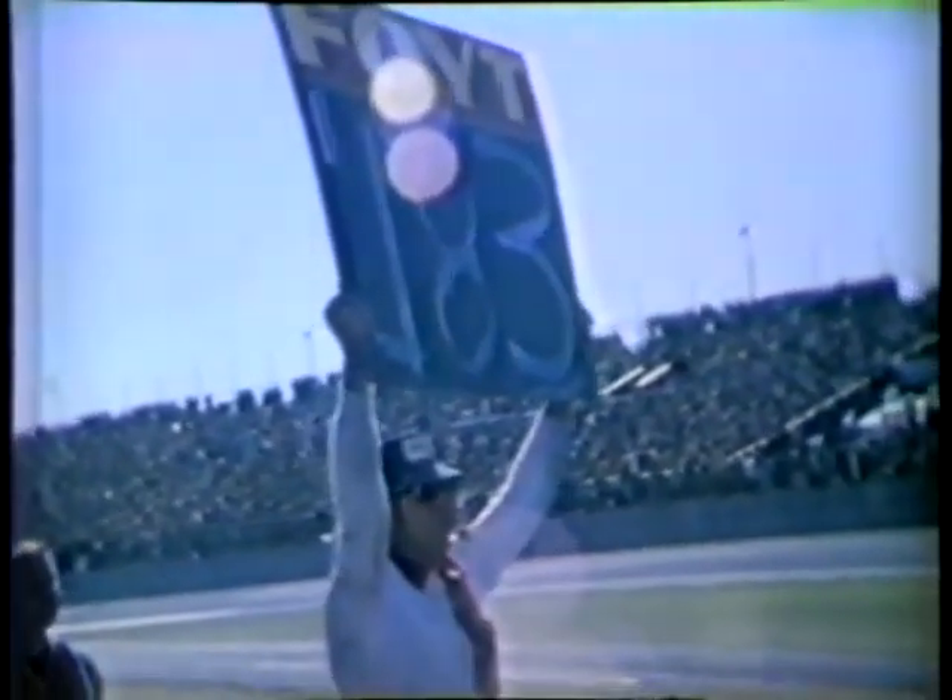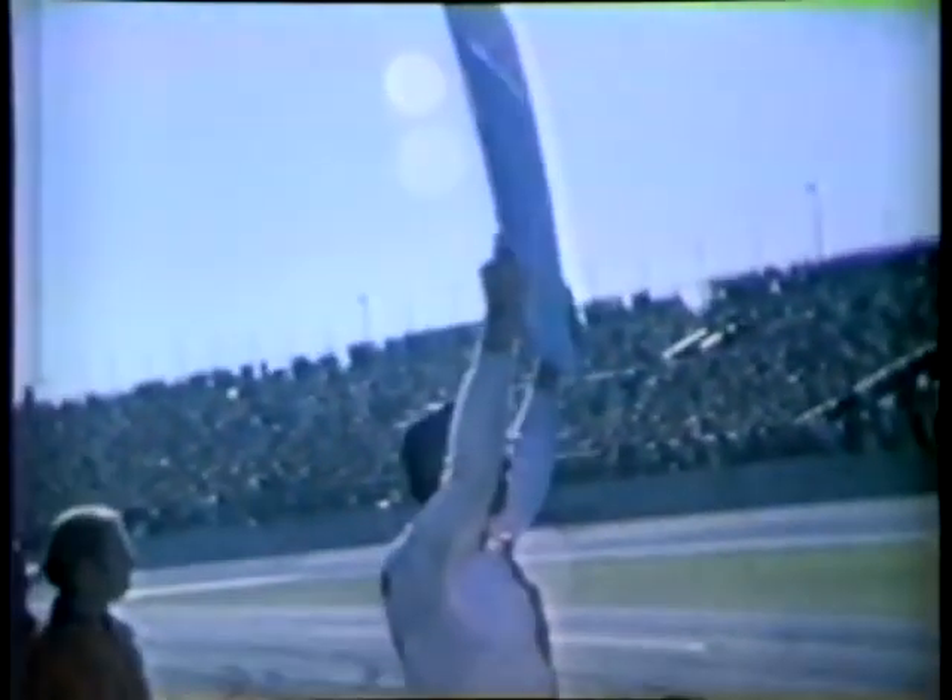A few laps later, Donny Allison was up front when another episode of Daytona 500 frustration played out. A.J. Foyt kept pushing — he finally worked his way back to the lead lap, but only a caution would allow him to close the gap. He's in the same lap now with the leader, but he's got a long way to go to race with him. And Richard Petty doesn't want to let him get away.